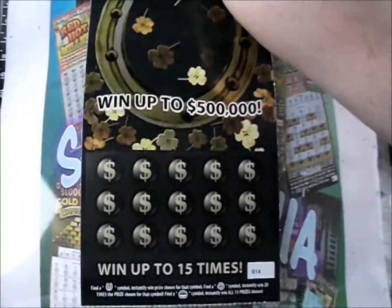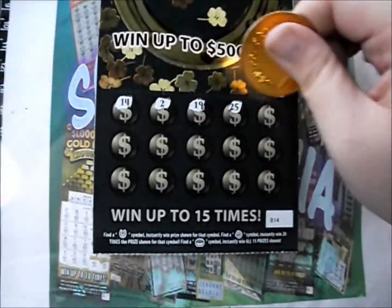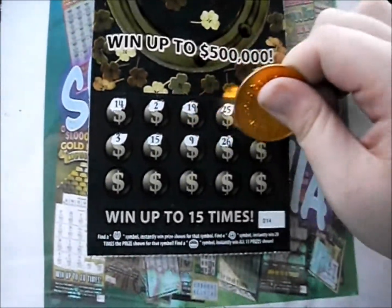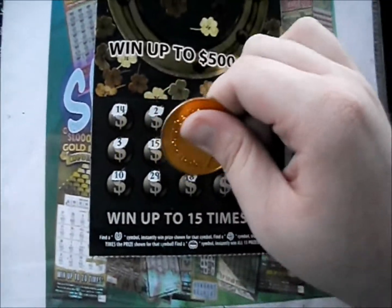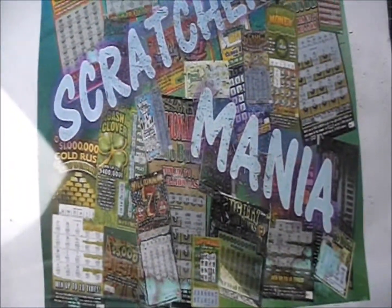We'll flip that over to another horseshoe ticket. Here we go. 14, 2. There's a 19, a 25, and a 1. 3, 15, 9, 26, and 8. 10, 29. There's an 18, a 21, a 21, and a 20. Nothing there — throw those aside.